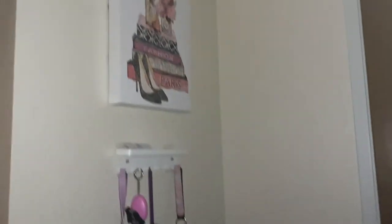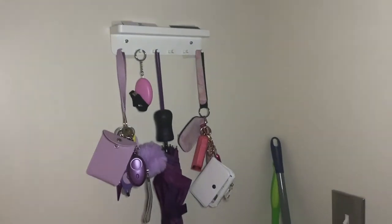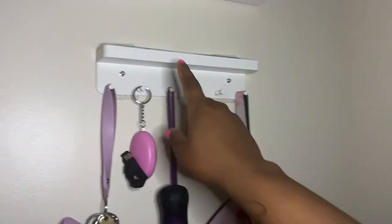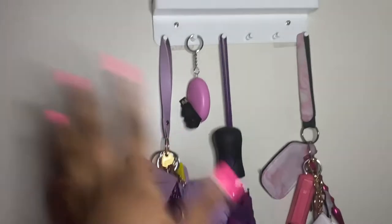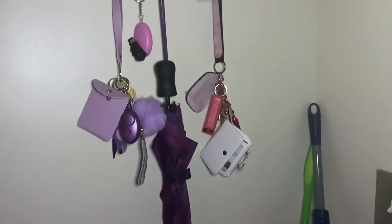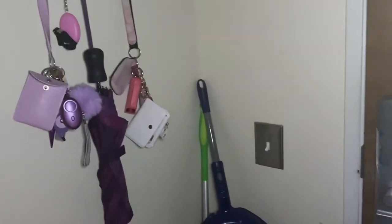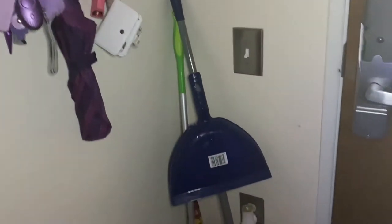We got our little key card to let us in. When you first walk in the door, you're gonna see a picture on the wall and both of our keys — my roommate got this key holder from Amazon. Then our little keychains — she got her umbrella, and this is mine, this is hers. Over here in the corner we have our broom, our Swiffer, we have a plug-in, and my umbrella.